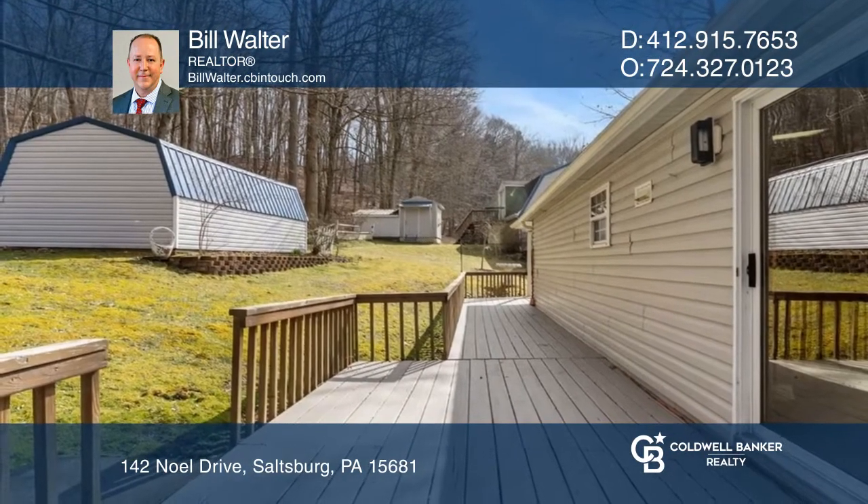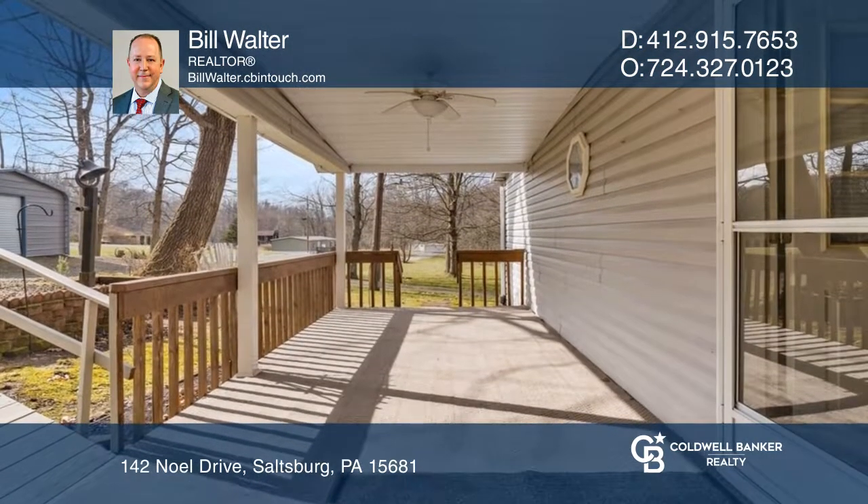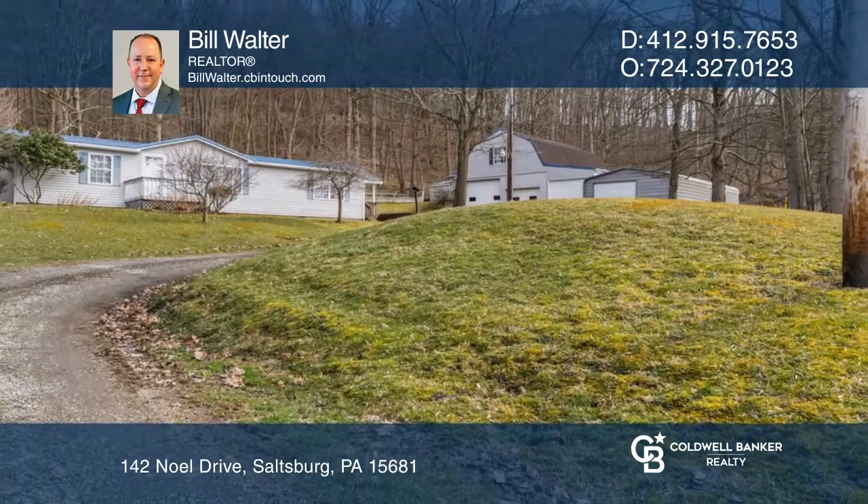There are many extra buildings including a garden shed and several garages. Act now and make this home yours by calling Bill Walter.